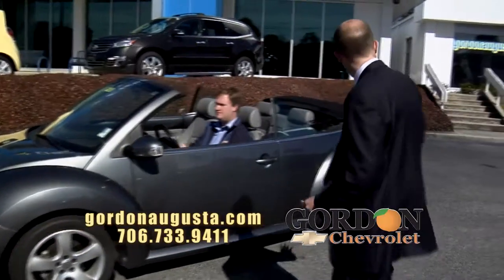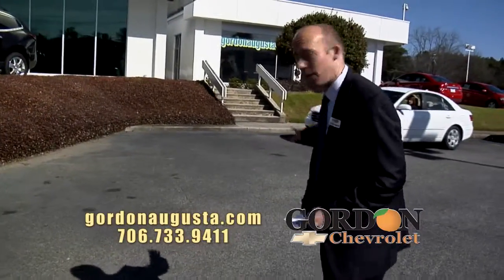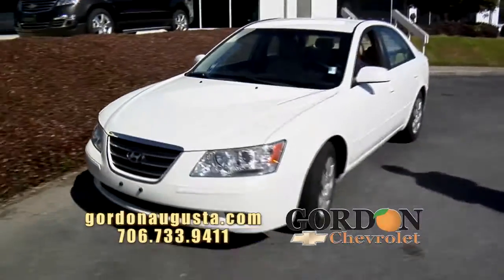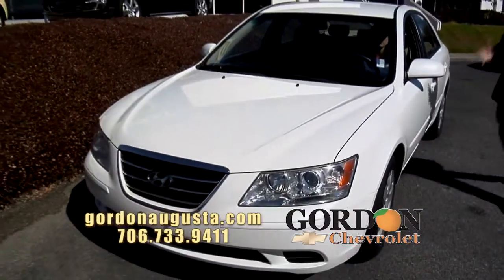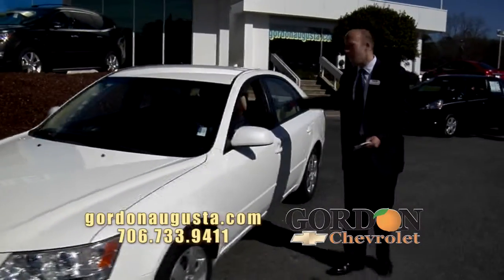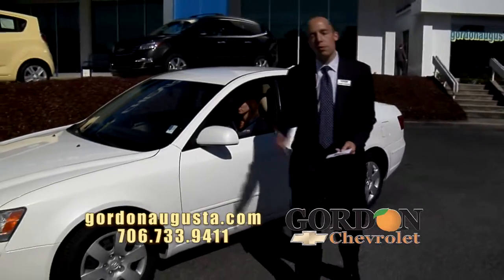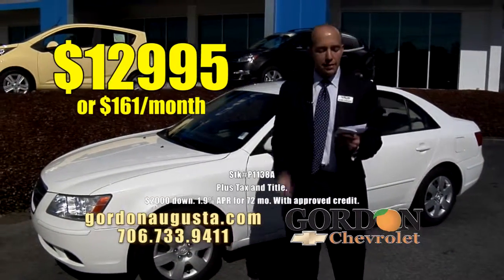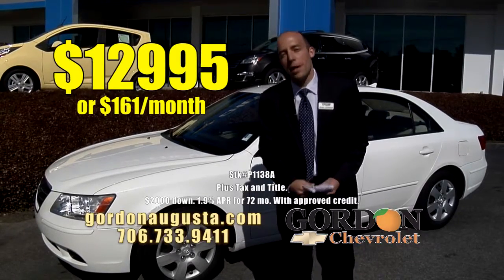One more coming up behind it — just got this one in on trade just a few days ago. 2010 Hyundai Sonata. If Hyundai has done one thing, they've always led in their design. This is a great looking car — white, cashmere interior, all the power options you're looking for, very very low on the miles. $12,995 or $161 a month.